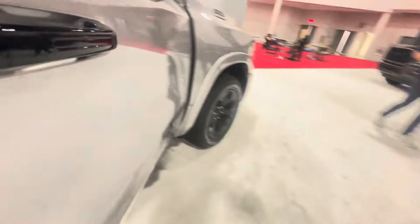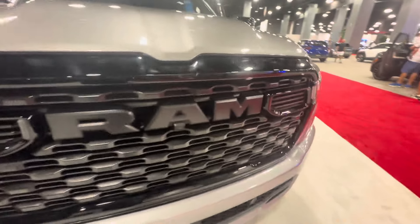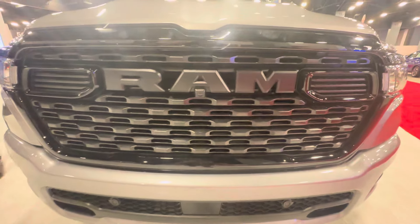Alright, now we are going to wrap up this tour. Ram 1500 E-Torque badge on this all-new 2025 Ram 1500. Thank you and peace.